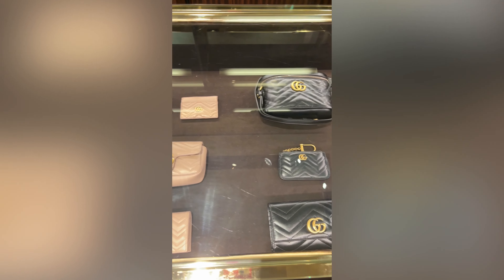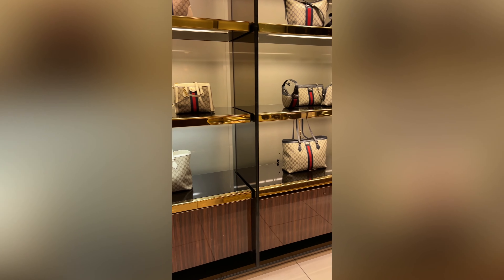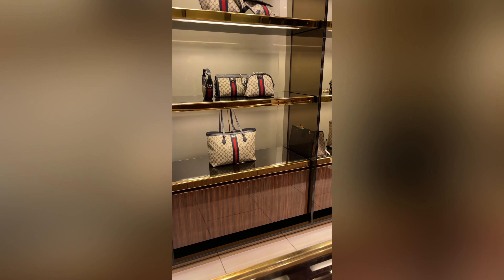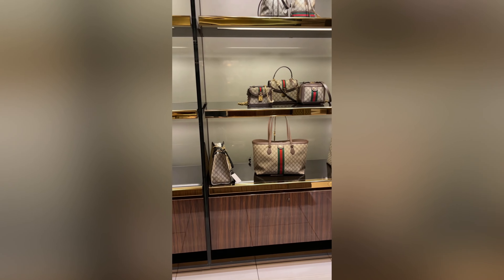I've narrowed it down to the Ophidia tote and the new Ophidia Jumbo GG tote. This is the new beige and white tote — it is not even available on the website yet here in the US.